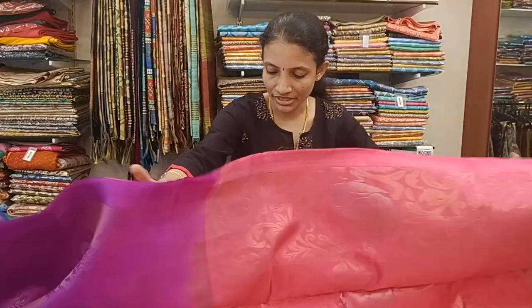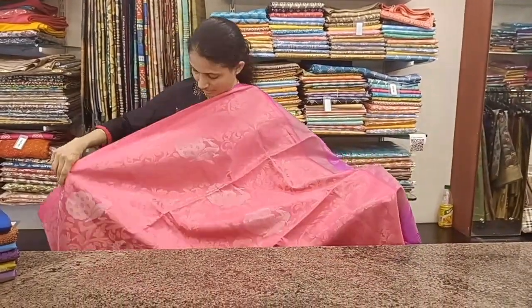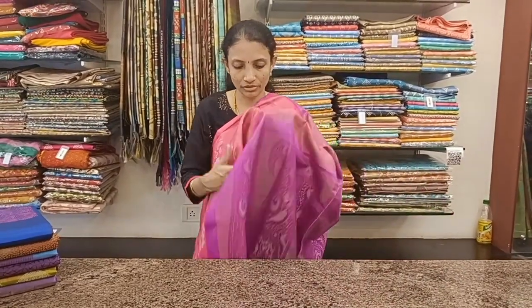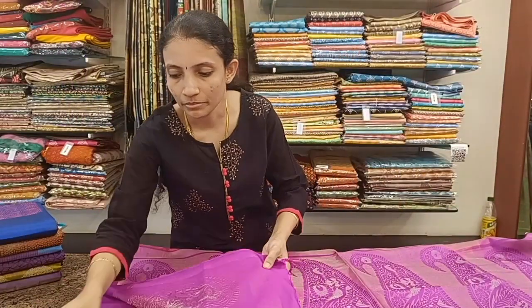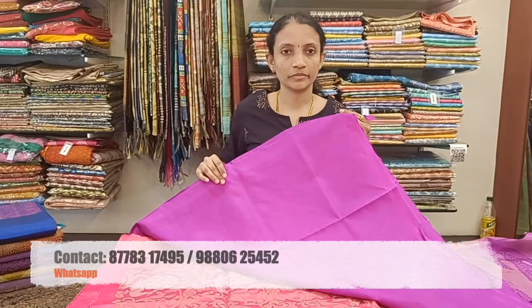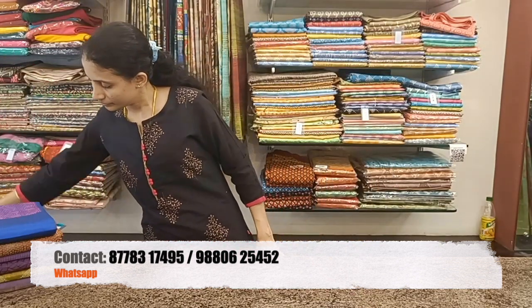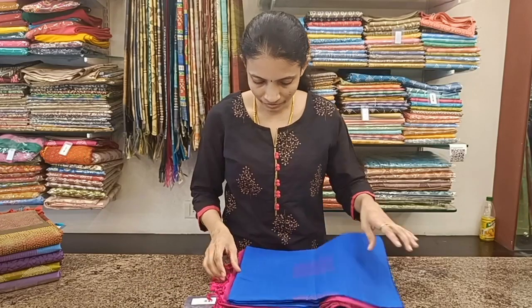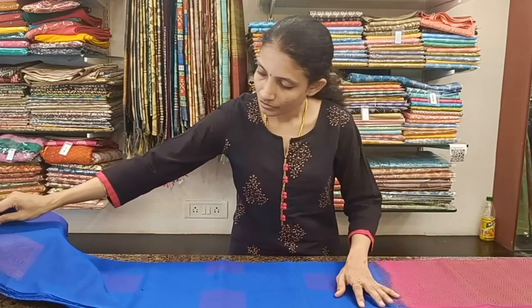Same pattern, different color combination — guava pink with vada malli color pallu and blouse. This is also a very very beautiful saree with a beautiful pallu and plain blouse, priced at 9,980.